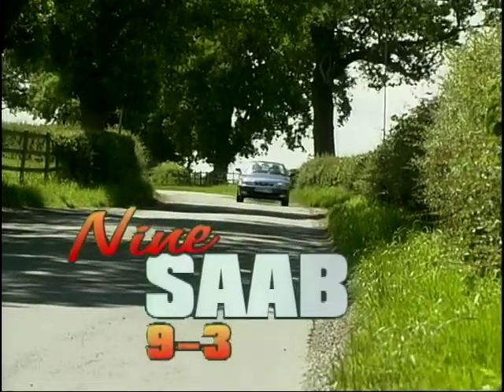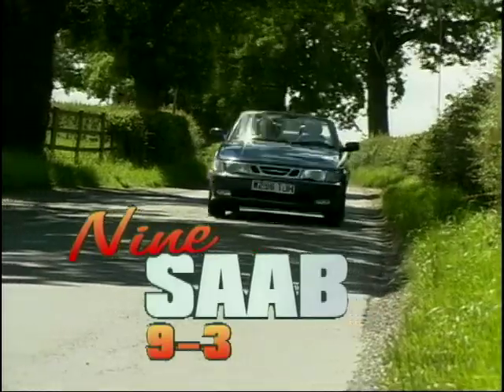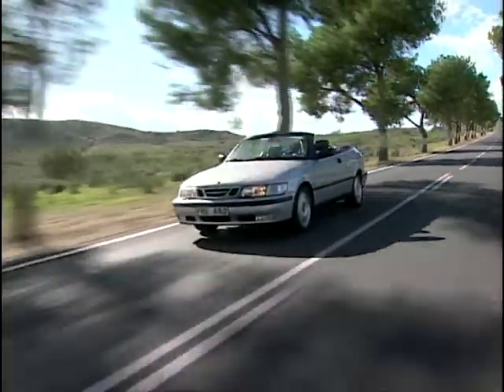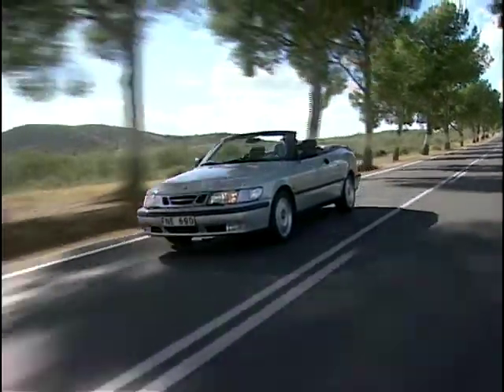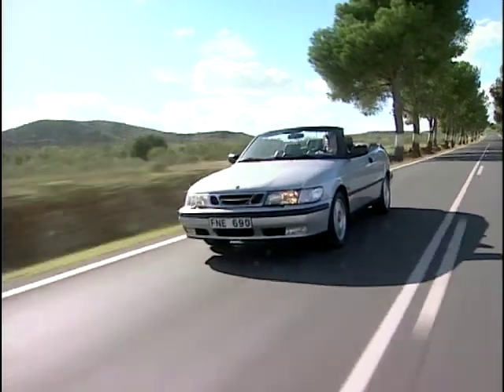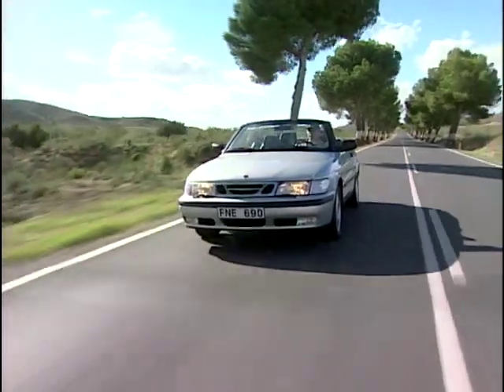At number 9, here's another hard top with a scalp: the Saab 9.3 convertible. Looks stylish and swish. The 9.3 has excellent seats and a fair amount of onboard gear for your cash. Plus if you need power under the pedal, there's a top-end Aero offering 205 bhp.